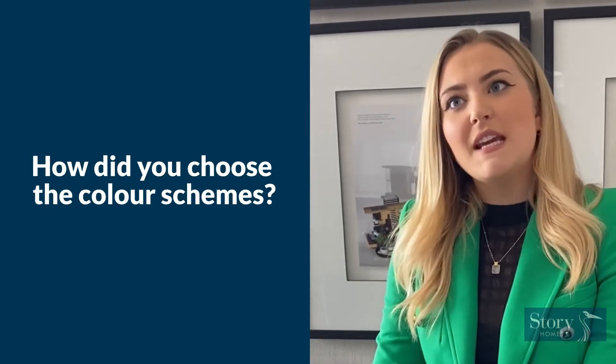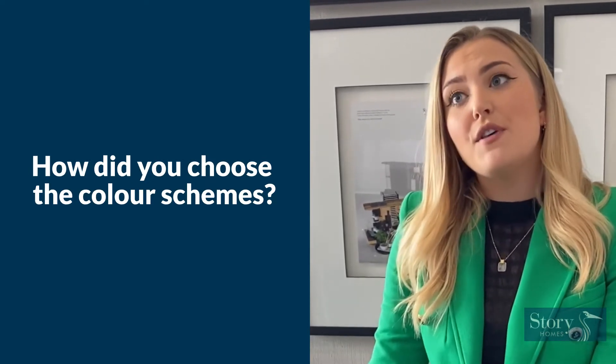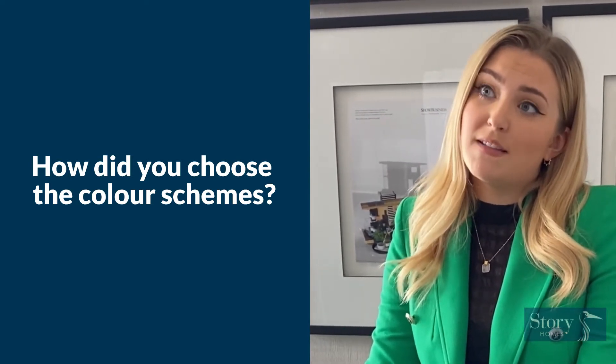So we chose sage greens, soft pinks and textured neutrals. We felt that this mix of colours and textures had sophistication to them and emulated the local landscapes.